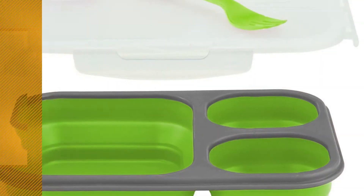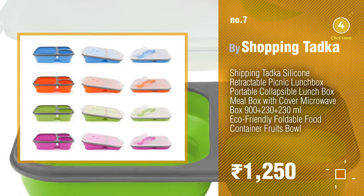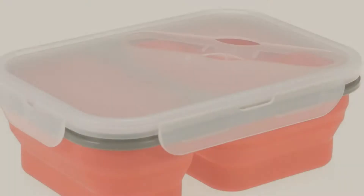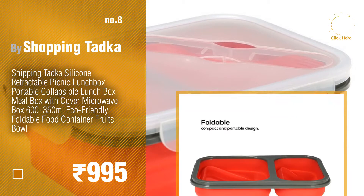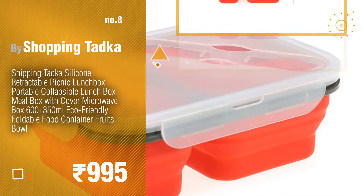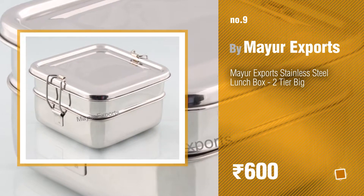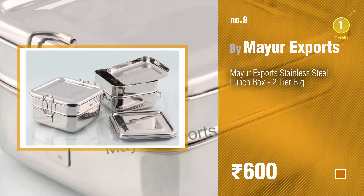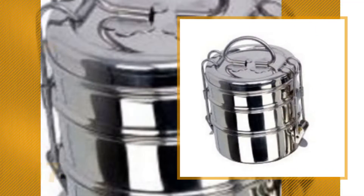Number seven: by Shopping To A. Click the info circle to find more amazing products and gift ideas. Number eight. Number nine: by Mayor Exports. Discover more new lunch box ideas and items to explore — click the description below. Number ten: by Royal Shapiro.